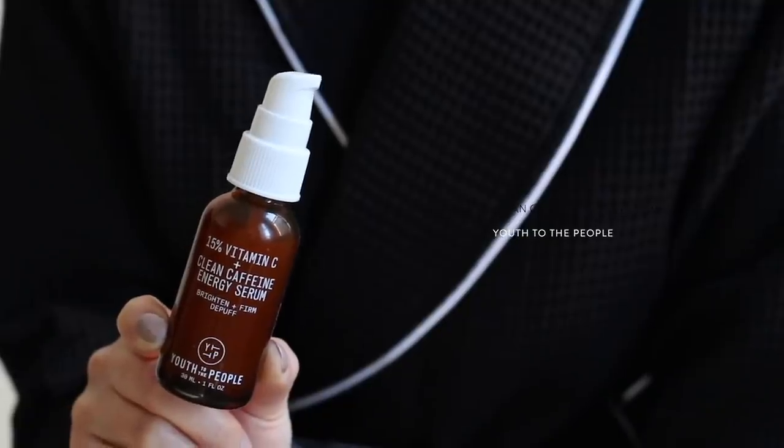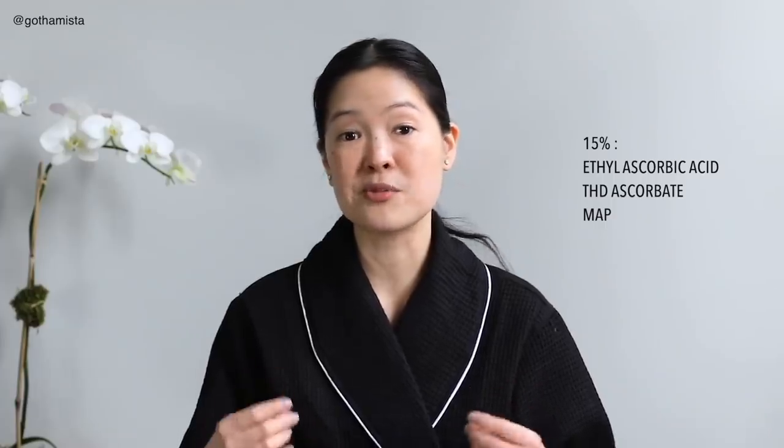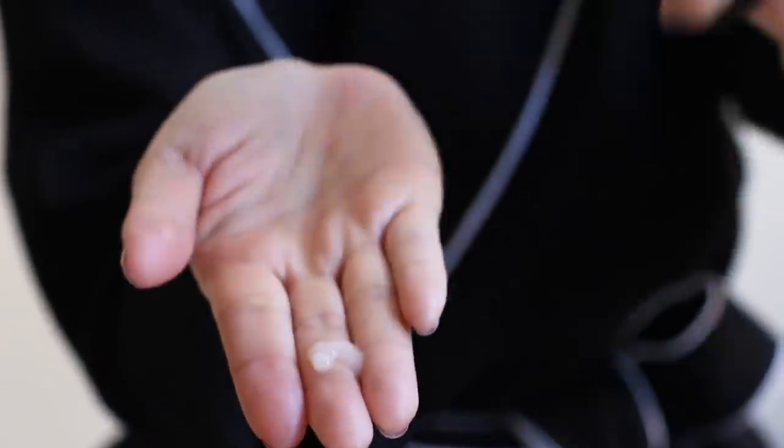More specifically, I'm avoiding formulas that require a low pH to work effectively, because that low pH is what can be really irritating to my skin — we're talking acids. The non-L-ascorbic vitamin C I've been using and really enjoying is this one from Youth to the People, their 15% Vitamin C and Caffeine Energy Serum. The texture is weightless — it absorbs really quickly, even as you're applying it. It just disappears into your skin, making it a perfect first treatment for layering skincare on top.